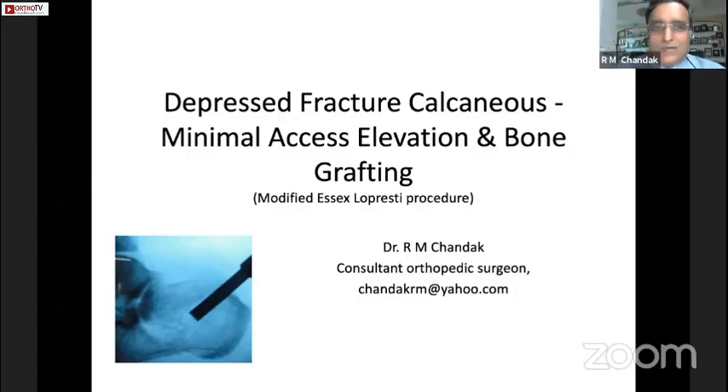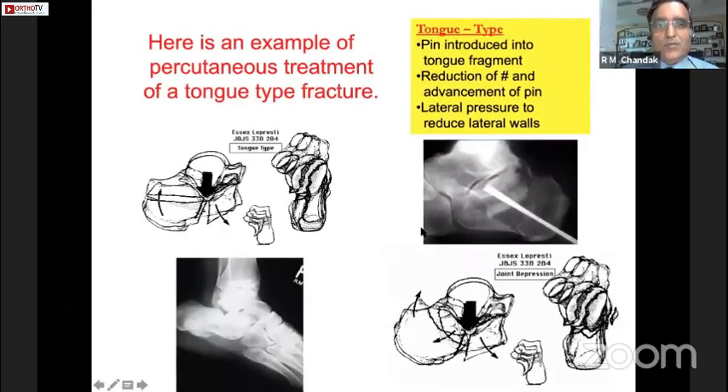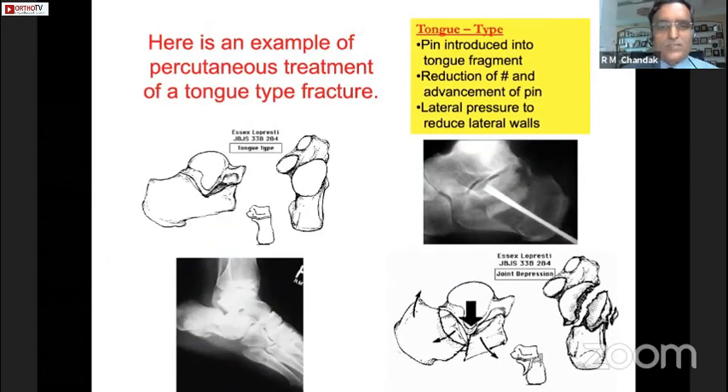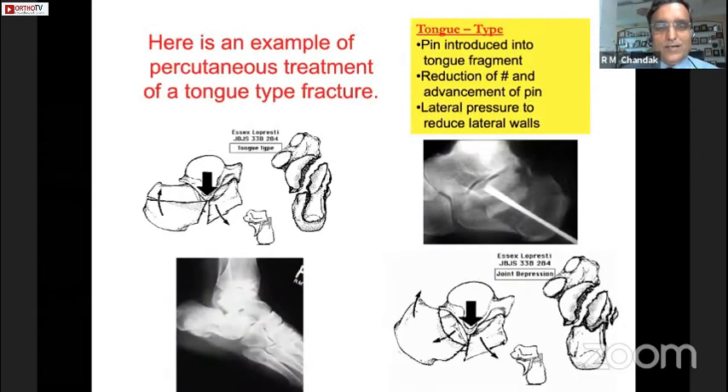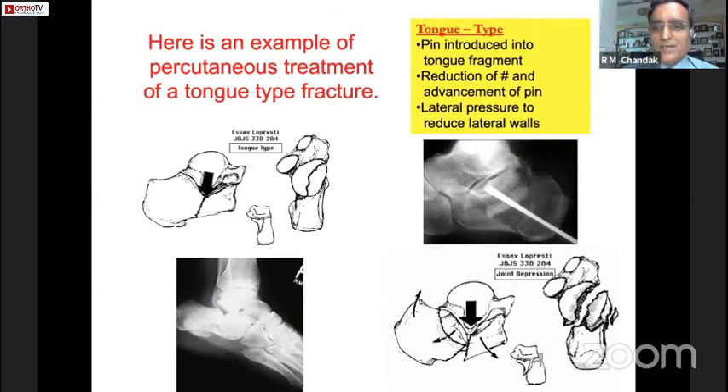I'll be presenting a case of depressed fracture of the calcaneus managed by minimal access elevation and bone grafting procedure. Here is an example of percutaneous treatment. If you look at this image, how a tongue fracture happens and how the central depression happens.